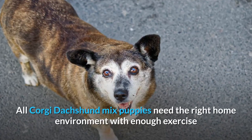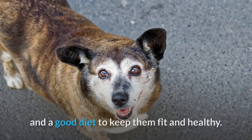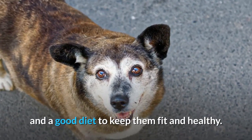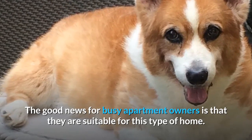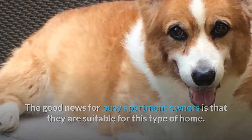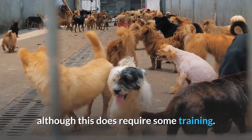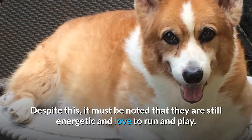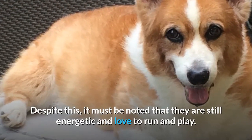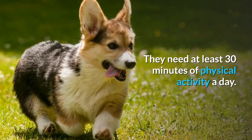All Corgi Dachshund mix puppies need the right home environment with enough exercise and a good diet to keep them fit and healthy. The good news for busy apartment owners is that they are suitable for this type of home, and they can be left alone for longer than some other small dogs, although this does require some training. Despite this, they are still energetic and love to run and play, needing at least 30 minutes of physical activity a day.